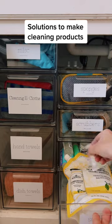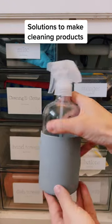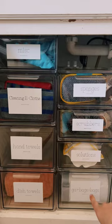These solutions are what I use to make different cleaning products that I have in these glass bottles, like my multi-purpose spray. At the bottom, I store garbage bags, and I like that I can just pull them out like this.